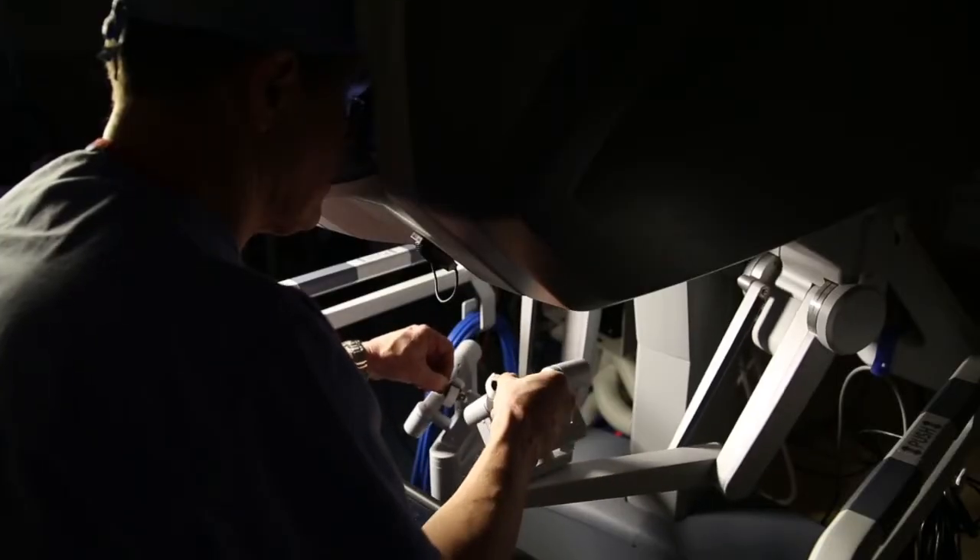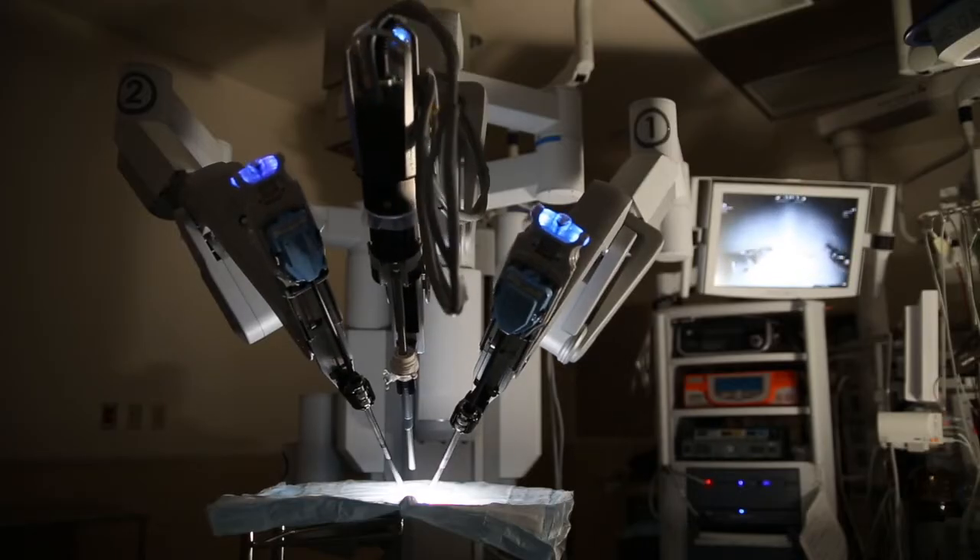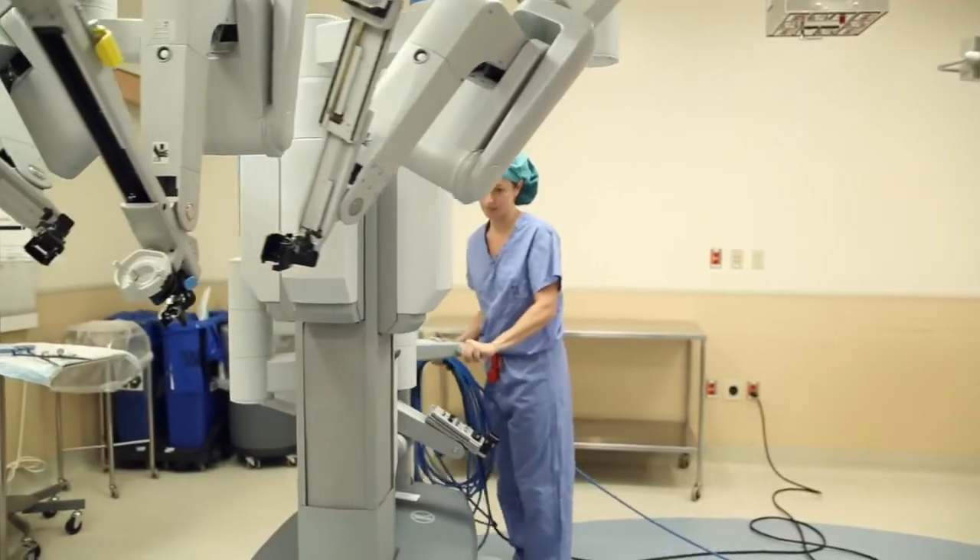I personally have performed over a thousand robotic prostatectomies. This kind of experience, and the experience of the institution and the team around me, allows us to offer you the best possible surgical outcome.